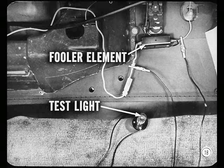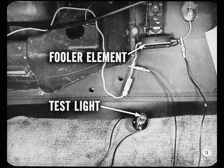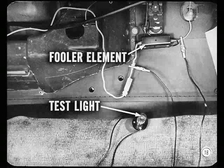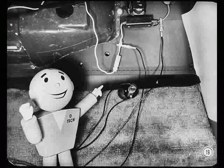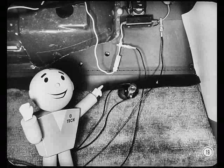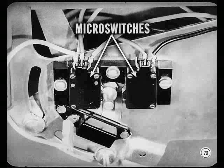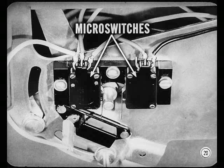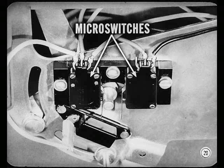Connect a test light across the fuller element circuit. You can use a short length of heavy copper wire as an adapter for this parallel test light connection. But be mighty careful, Carl — make sure you don't ground the adapter, or you'll burn out one of the micro switches in the temperature control unit. Play it safe and make sure the ignition is off before you open any of the circuits leading to the micro switches.